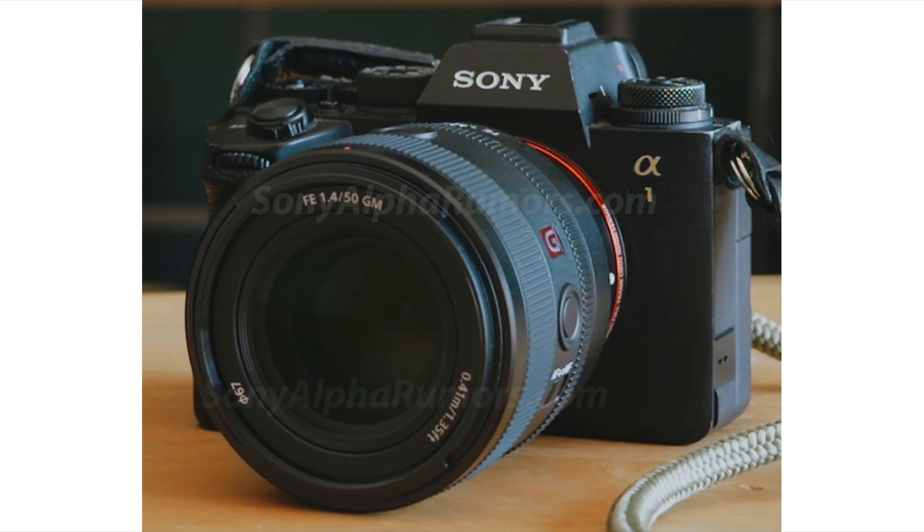Hi, this is Andrea Fonsano Farumos. Sorry for the unusual setting — I'm here in the kids room because I have guests in the main room. I just came back from my mountain bike ride, opened my email, and realized that someone sent me an image of the new Sony 50mm 1.4 GM lens. I thought it was worth making a short video about it and sharing the news.